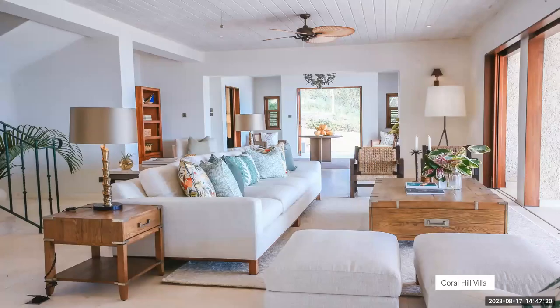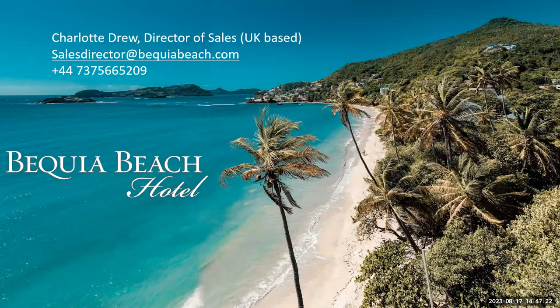That's Grenadine Hills. If anybody needs more information, I'm based in the UK — please do let me know and I'll be delighted to put you in touch with somebody in the team. That's it from me today, thank you Sarah.